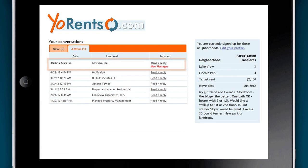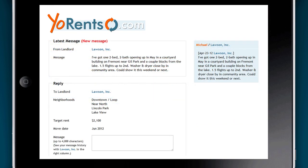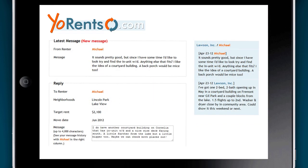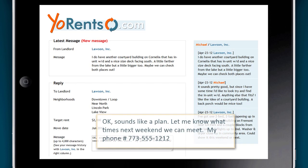On your own dashboard, you'll see a list of landlords that have responded to your request. You can communicate anonymously until you feel that you're ready to make direct contact with that landlord and view a potential space.